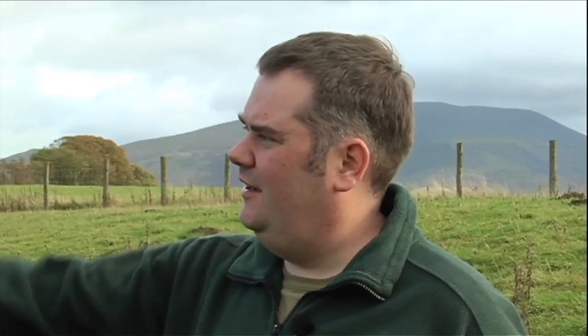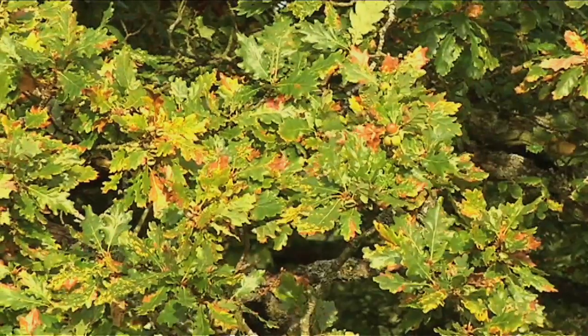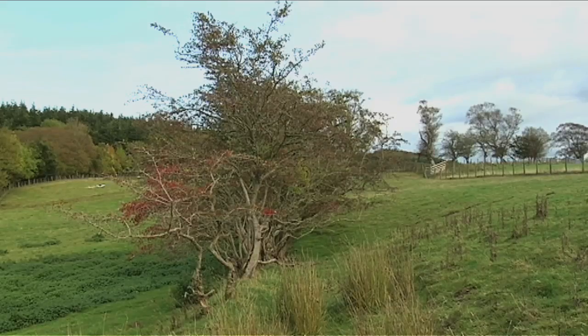The first clue we've got on site is we can see some mature trees in the background. We've got some oak, ash, and birch, so we know if we plant those they'll do really well. And of course we've got this hedgerow here - that's a great feature on site and we certainly wouldn't want to see that removed. We'd want to incorporate that into the planting plan definitely.